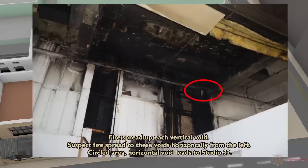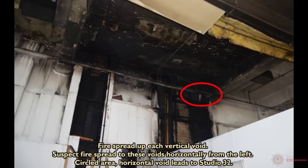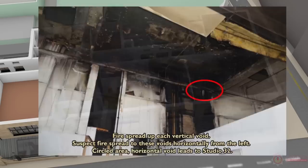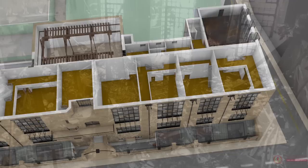One of these voids allowed lateral access to Studio 32 at ceiling level. From Studio 32, the fire then spread through voids into the Mackintosh Library above. The library's construction, layout and high fire loading — which included timber furniture, panelling and books — meant the room contents became totally involved in fire.